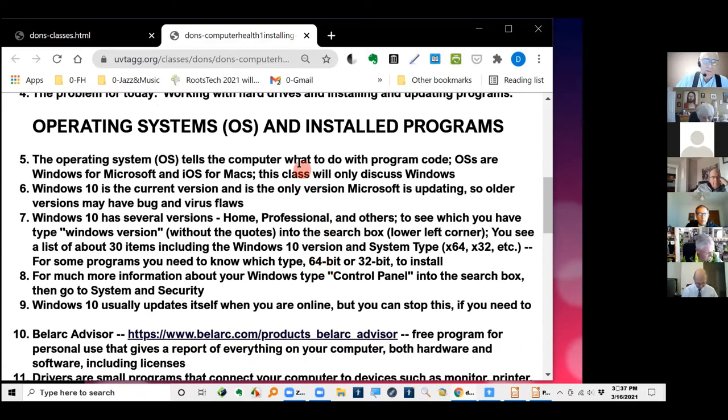Let's talk for a minute about operating systems. The acronym is OS — operating system. Some of you may be using a Mac. This class is about Windows 10, but if you're using a Mac, there are equivalent programs for these. You can probably find those by typing into Google something like 'Mac equivalent program for' whatever it is. I don't use a Mac, so I don't know much about them.